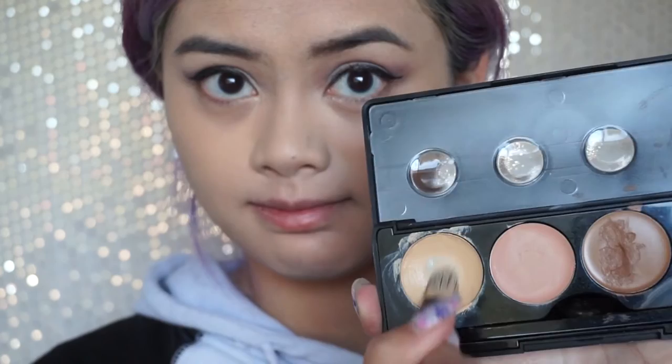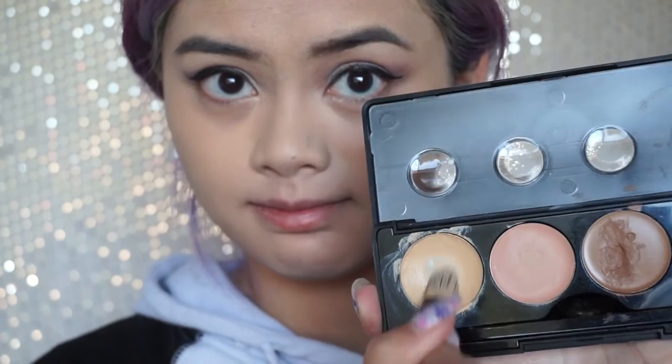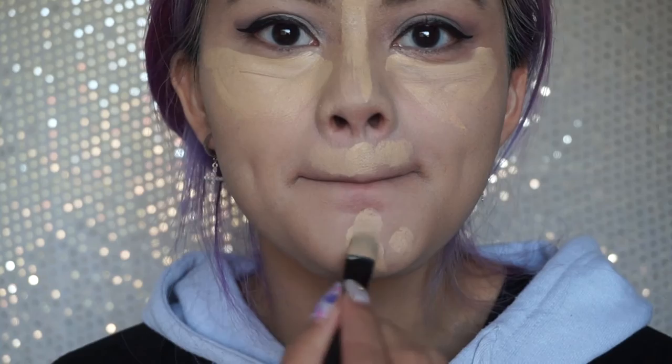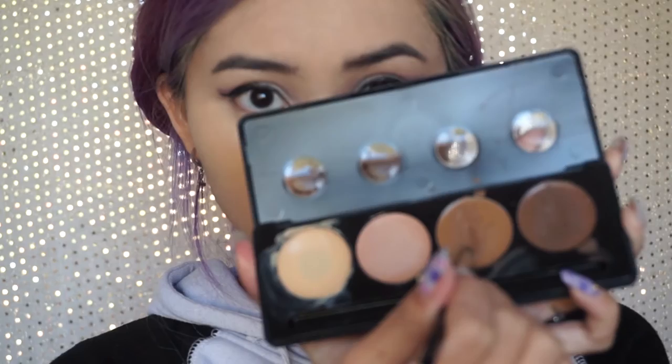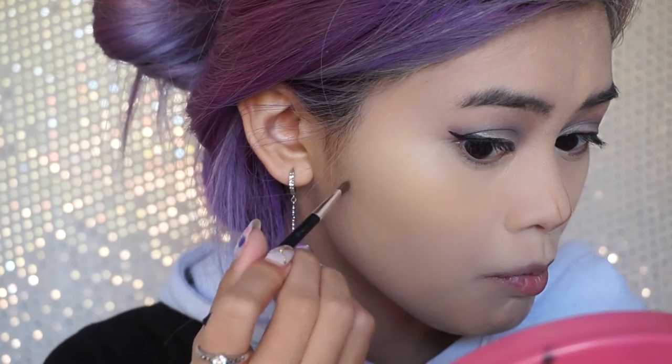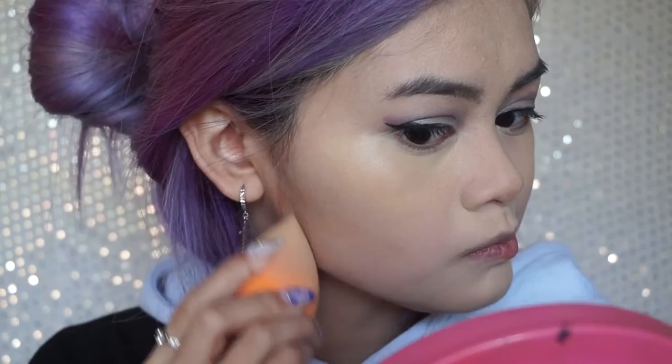With my cream contour kit, I highlight my forehead, bridge of my nose, cheeks, upper lip and chin, and then blend that out. Then with the light brown, I contour my nose, hollows on my cheeks and my jawline. Then I apply bronzing powder on top of that.